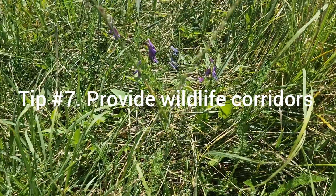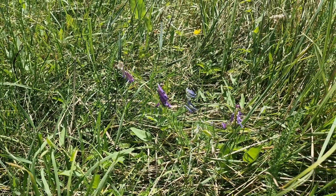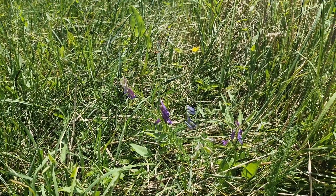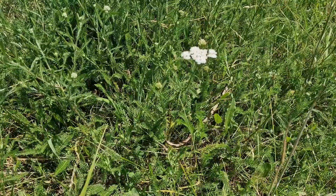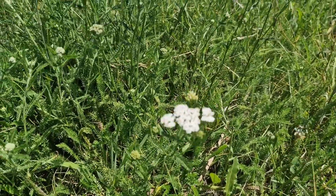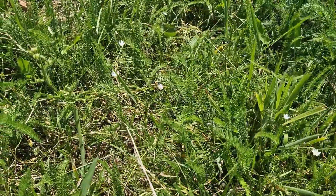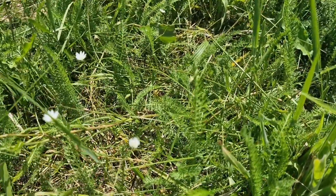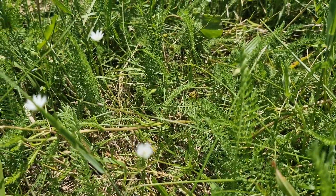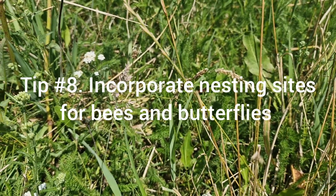Tip number seven: Provide wildlife corridors. Connect your garden with neighboring green spaces by creating wildlife corridors. These pathways allow animals to move freely, enhancing biodiversity and creating a larger habitat network. Consider planting hedgerows or creating small openings in fences to facilitate wildlife movement.